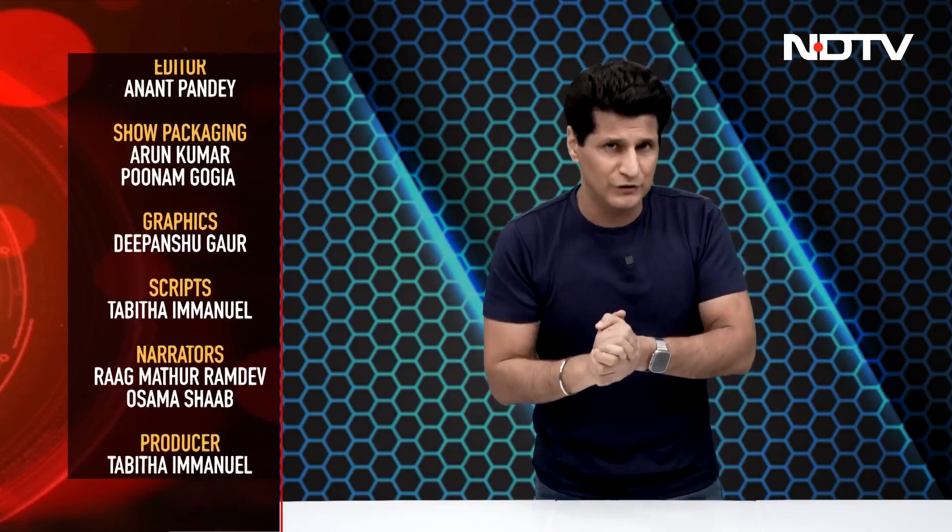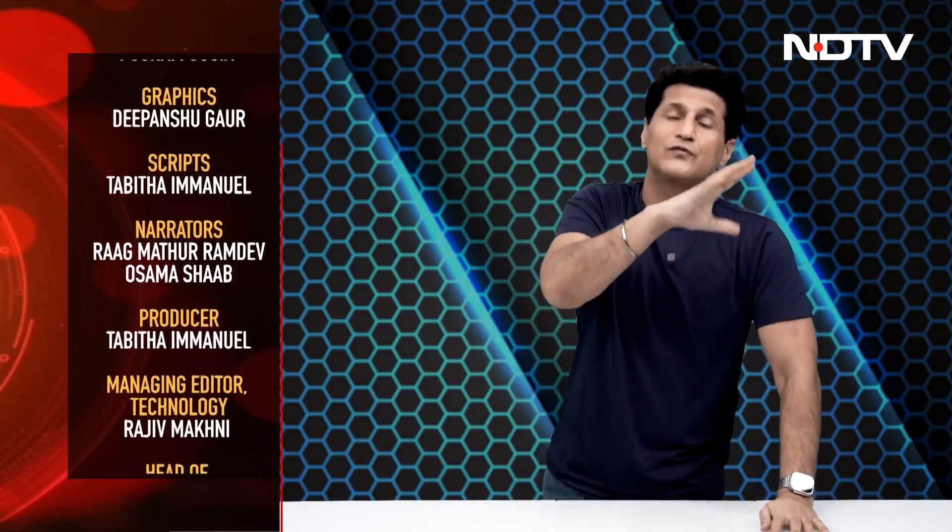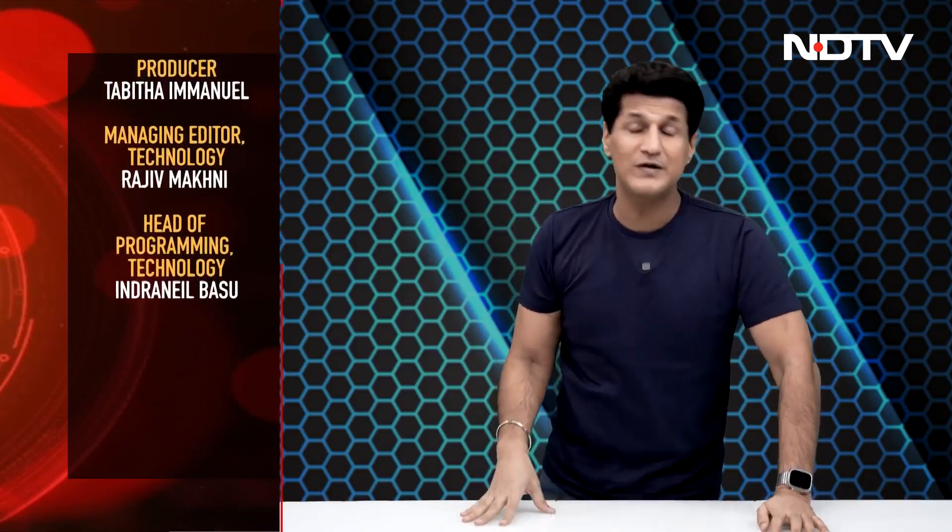That was the Gadget 360 Show for this week. Lots of really interesting, insane, crazy gadgets coming up next week. Of course, Dyson Part 2 will also be there. Do join me, Rajiv Makni, on the show next week.